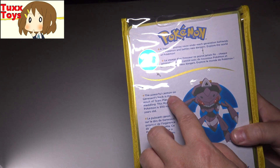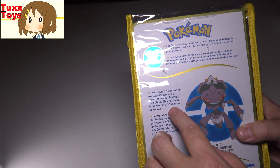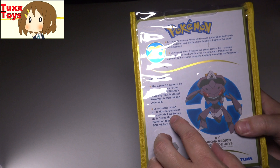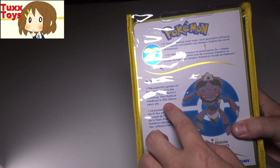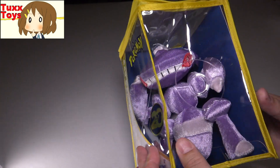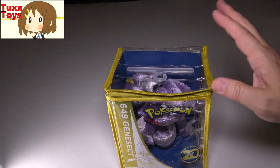Basically, Genesect has a powerful cannon on his back — it's a result of Team Plasma's meddling. Bad Team Plasma. And of course, this mythical Pokemon is 300 million years old. Wow. I guess this guy lives a long time. Very cool.